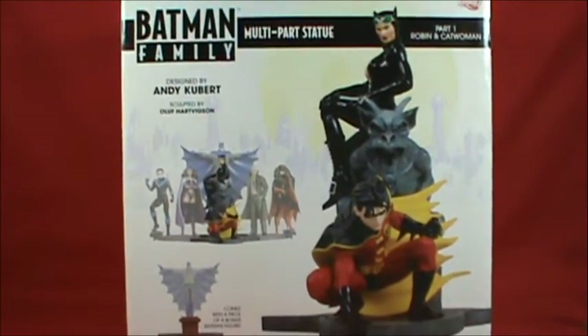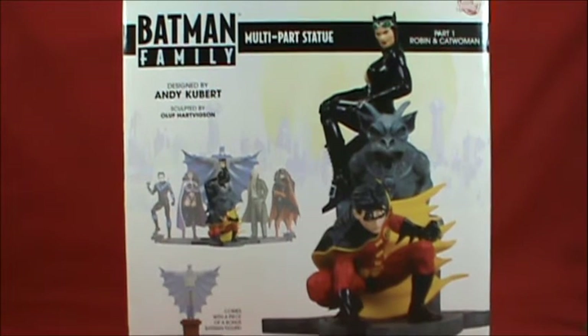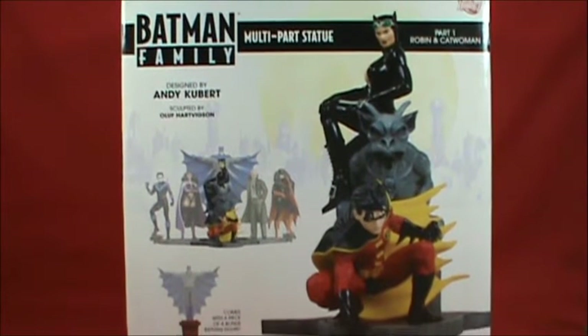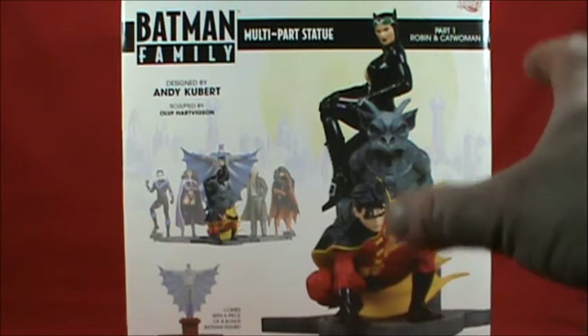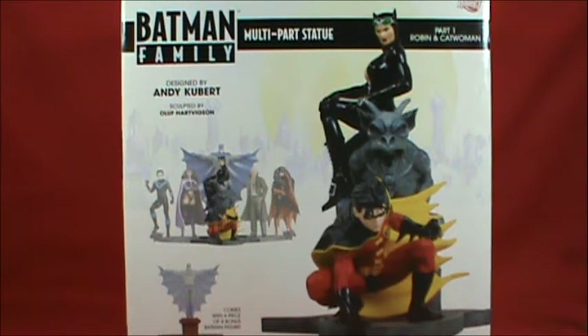This is designed by Andy Kubert, whose artwork I love — 'Resurrection of Ra's al Ghul,' 'Batman and Son,' and many other Batman stories. It's sculpted by Oluf Hartvigson — I wasn't really aware of him sculpting other things until this set. This is a DC Direct piece, back when they were still DC Direct, released in 2009. Let's get into it and take a closer look at one of my favorite Robin statues.